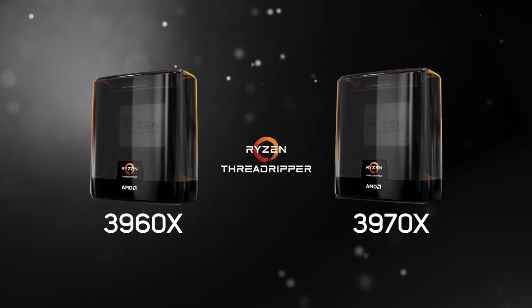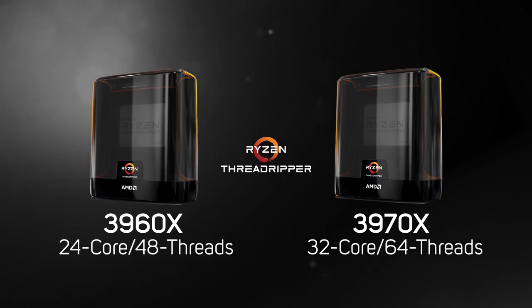AMD has also started rolling out the first models of the 3rd gen Threadripper series. The first two models launched are the 3960X, which is a 24-core, 48-thread processor, and the 3970X, which is a 32-core, 64-thread processor. Like the second generation before it, the 3rd gen Threadrippers not only have more cores than Ryzen processors, but also more PCIe lanes and a quad-channel memory controller. The PCIe configuration is pretty complex, with 48 lanes for expansion cards, 8 more lanes for NVMe SSDs, plus a few more lanes for USB 3.2 Gen 2 and the new TRX40 chipset.